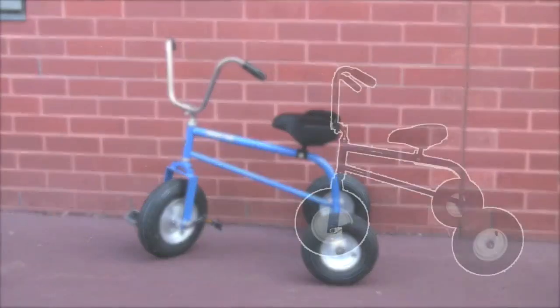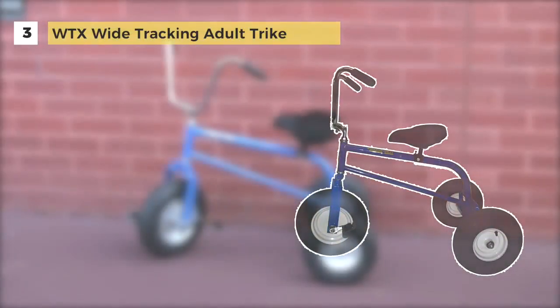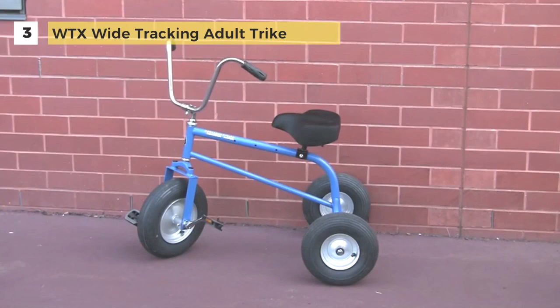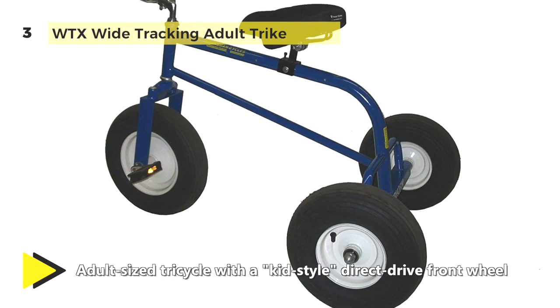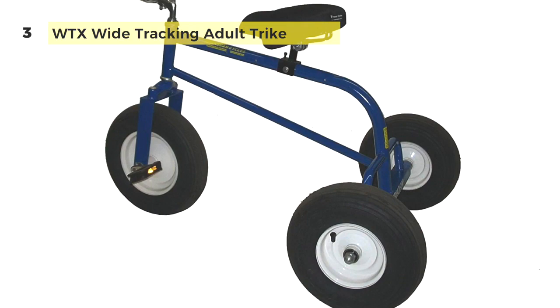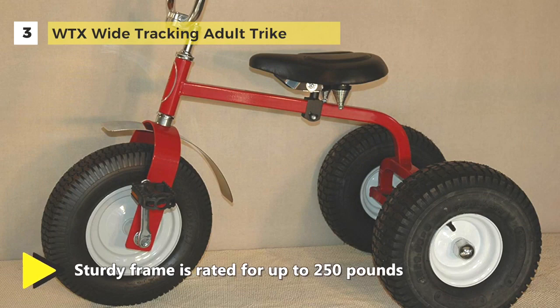The WTX Wide Tracking Adult Trike is an adult-sized trike that works with the same simple drive system as a classic child's trike. The pedals are directly connected to the front wheel, like with a kid's trike, giving the rider complete control over the trike's motion. It features an extensive and thickly padded seat and upright handlebars for further rider comfort and stability.